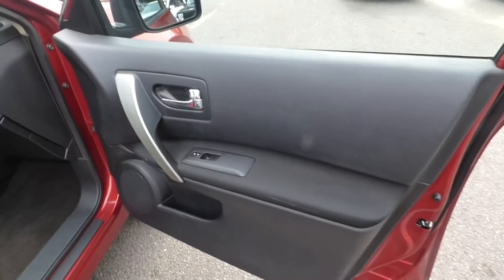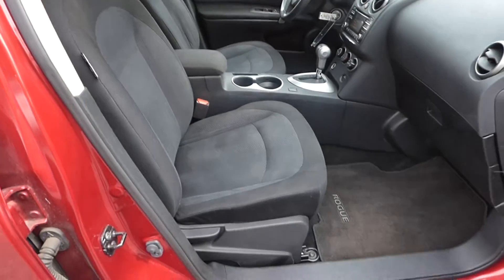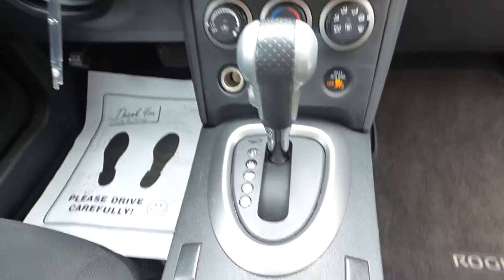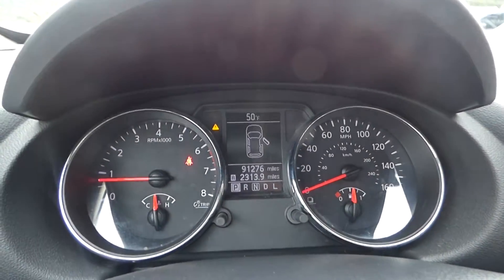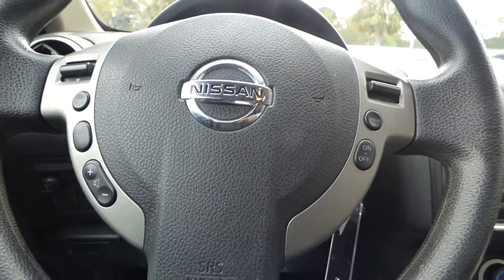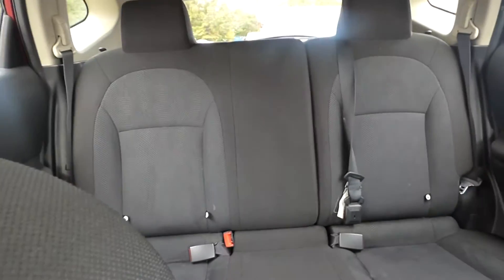It has charcoal cloth interior, front bucket seats. Here's your center media stack — that's satellite radio, rear view backup camera, CVT automatic transmission, steering wheel-mounted audio controls and cruise control, and split folding rear seating.